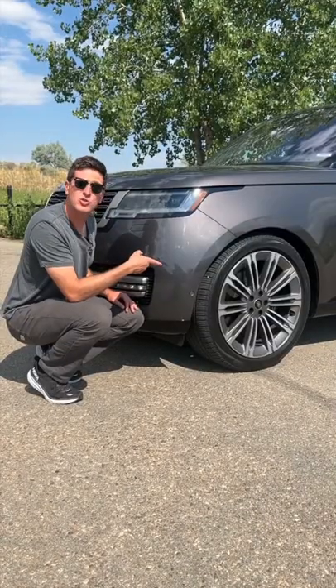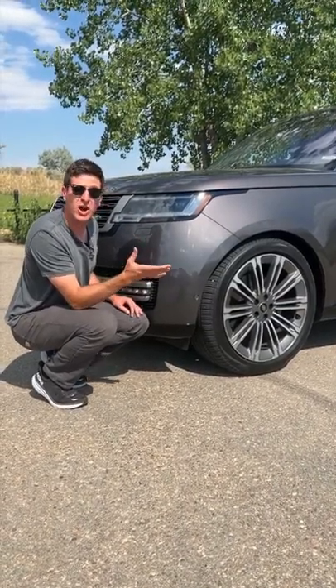Those wheels right there are 23 inches. The starting price is just over $100,000.